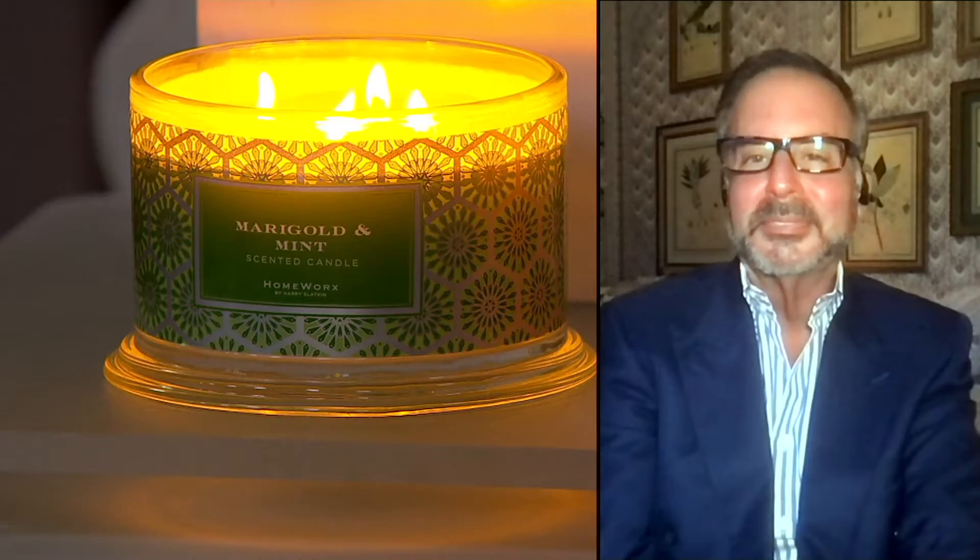And then marigold and mint — when I heard it, I was like, okay, I'm not really sure about this one. As soon as I smelled it, I was like, the way these scents are mingling together is perfect. Now remember, you're getting a set of two. Each one burns for 50 hours — that's four weeks — so it's going to fill up your entire house.